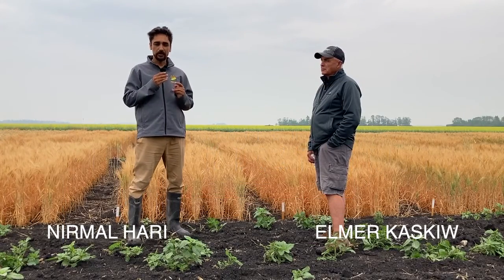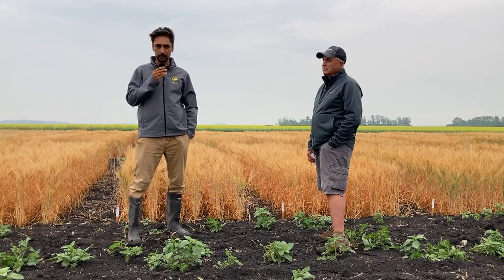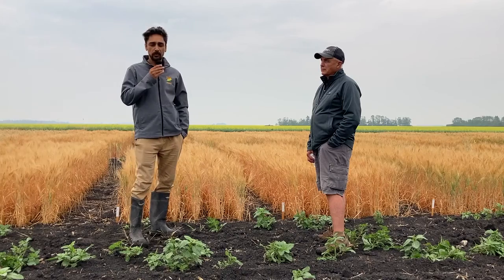Hello folks, my name is Nirmal Hari and I'm in charge for Pisae's site here in Arburg. Arburg is located in the interlake area, and today we're going to talk about the winter wheat trials we have here.